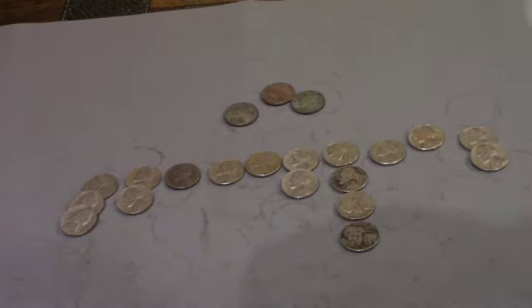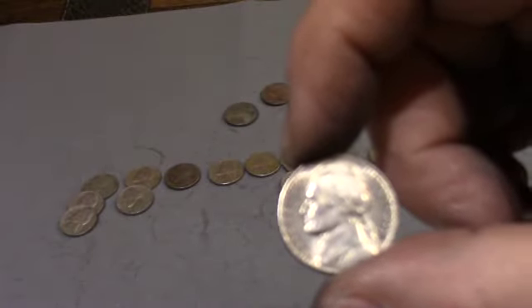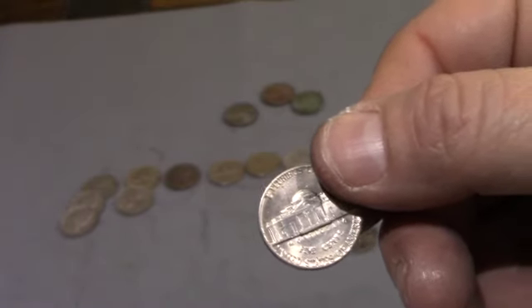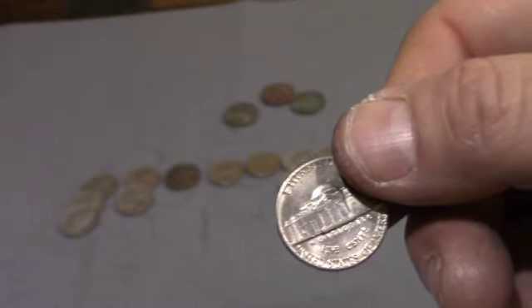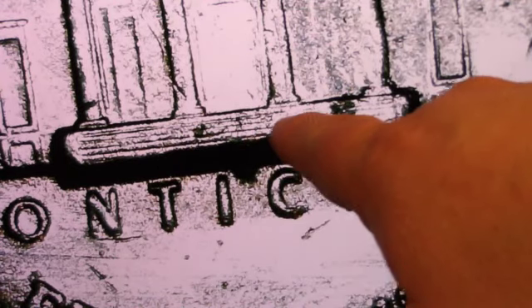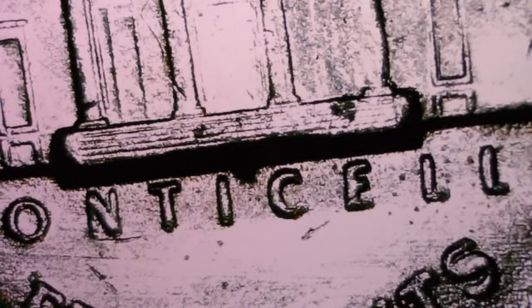On top of that, I found this 1973, and I believe it's full steps. I put it under the scope — I'm going to bring you over and show you, you be the judge. As you can see: one, two, three, four, five. This is the one area that's a little weak, it may end up not being full steps. But either way, to find a 49-year-old coin in a bank roll that looks like that, with that type of steps — that's definitely going in my book.